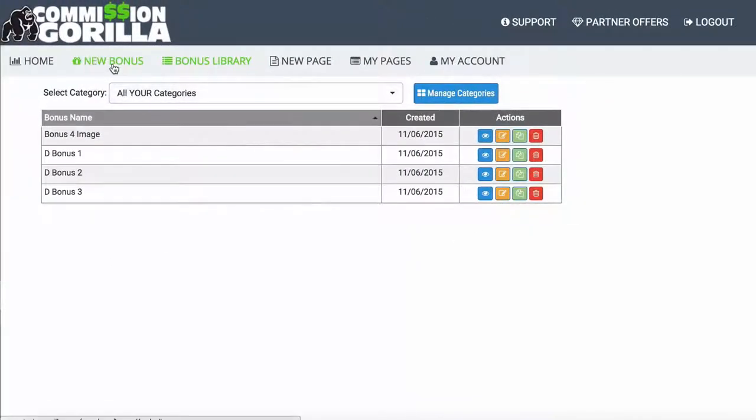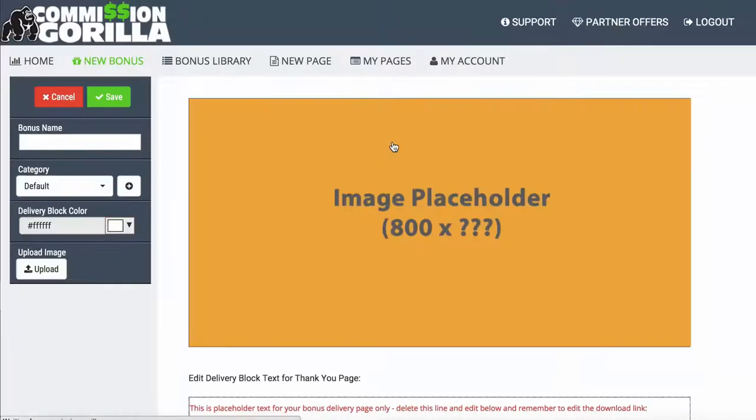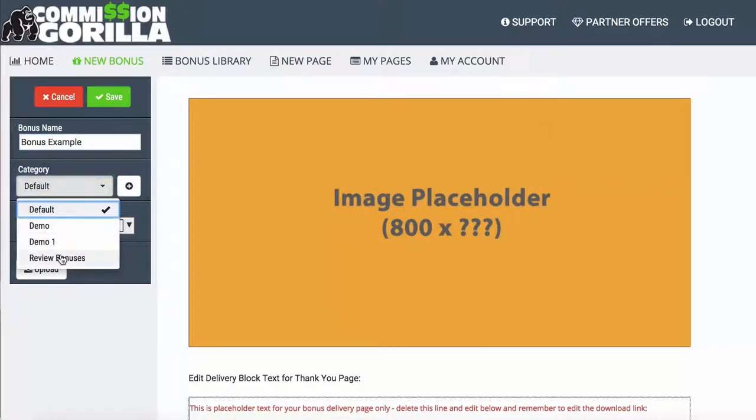So what I want to do now is actually add a new bonus — an image block for this one. We'll name it 'Bonus Example.' You can also add it to categories, so if you promote various types of offers like video offers, SEO, or list building, you can create different categories for different types of bonuses. So here I've got 'Review Bonuses' because I'm doing a review video, so I want to add this bonus to my review bonuses category.